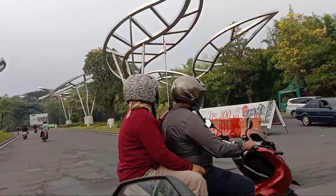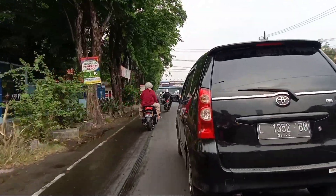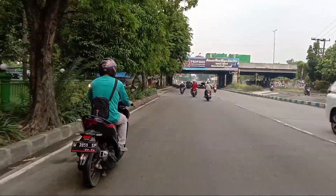Di sebelah kiri ada Perumahan Gauripan. Saya arah dari Krian menuju arah Sidoarjo kota. Jadi kita start dari mulai Perumahan Gauripan. Oke kita review bareng-bareng.